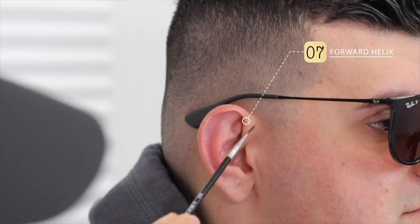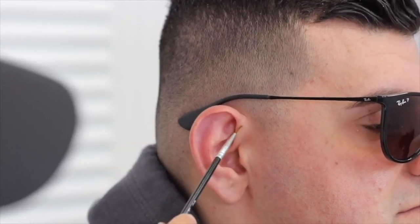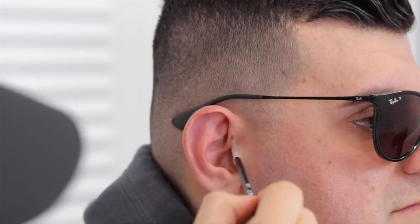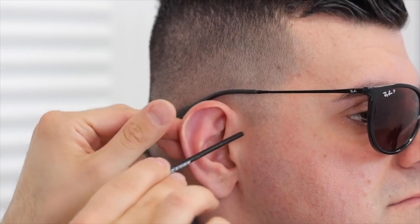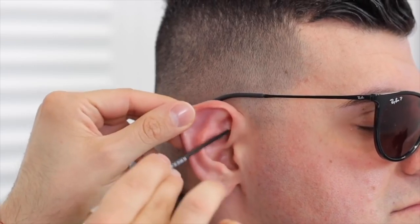Next up is your forward helix. Your forward helix is right in this flat lip area along here. When you do this piercing, you want to make sure you're getting it either underneath your rook section or above it. If you pierce on the rook section itself, the backing will rest on it and never lay flat — it'll always be tilted up or down. I personally don't like to do more than two unless there's room. You definitely want a little space for the backing or posts to live in that area.